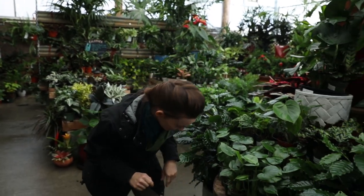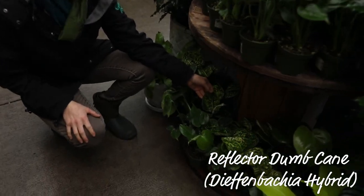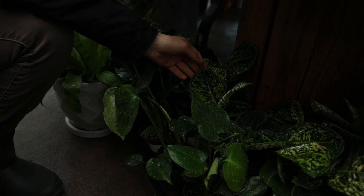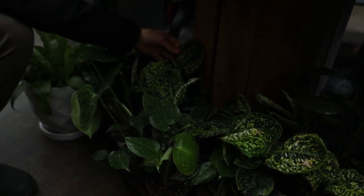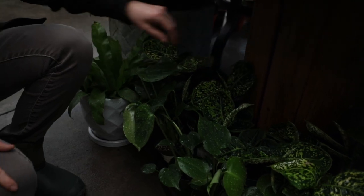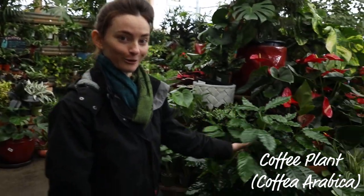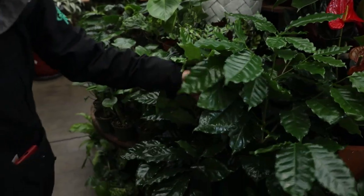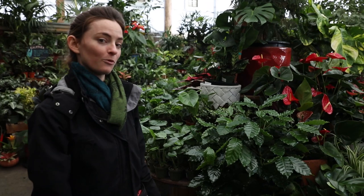Another really cool one is the Dieffenbachia Reflector. This one is actually locally grown by Matsuda's of Sacramento. It's got some really fun color. This one will get relatively tall. It is toxic to pets, so keep that in mind. Another fun one is the coffee plant. So if you're a coffee lover, this might be a great plant for your collection. Very nice and bushy, glossy green. Likes a decent amount of water.